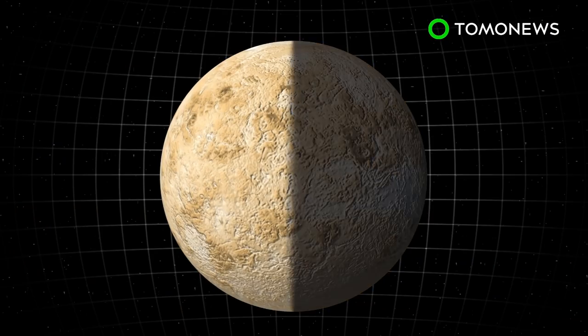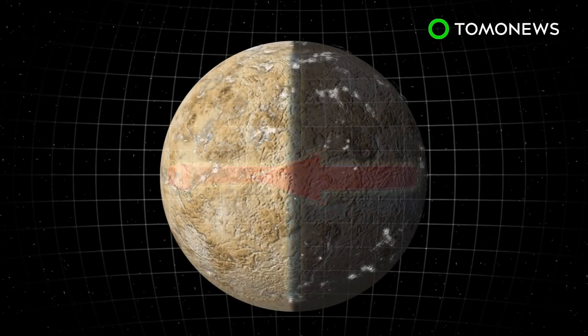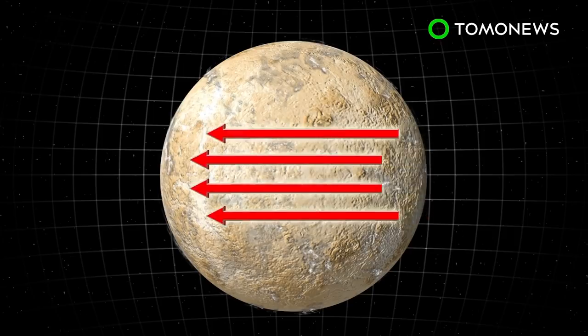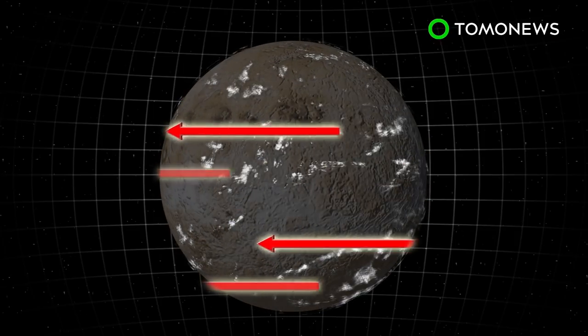Venus's atmosphere consists of strong winds blowing 60 times faster than the planet's rotation. This super rotation has been assumed to be uniform on both sides, but new data shows the winds are more chaotic and irregular on the night side.